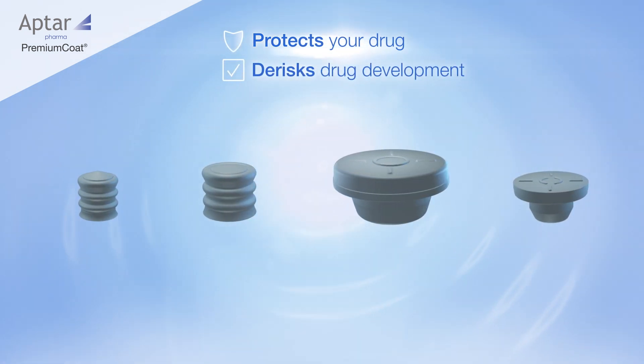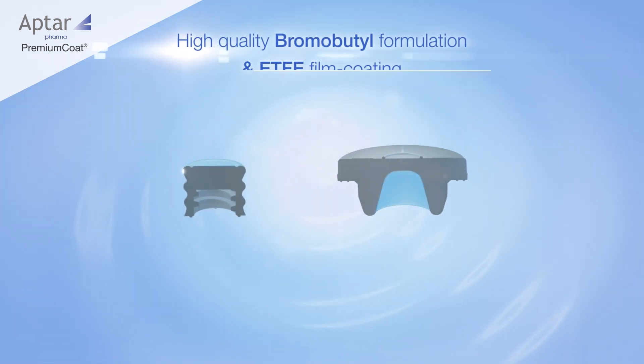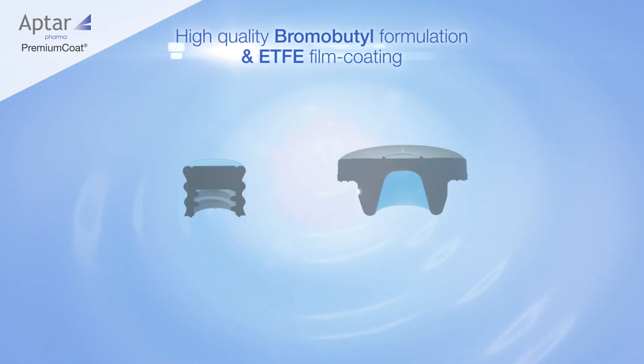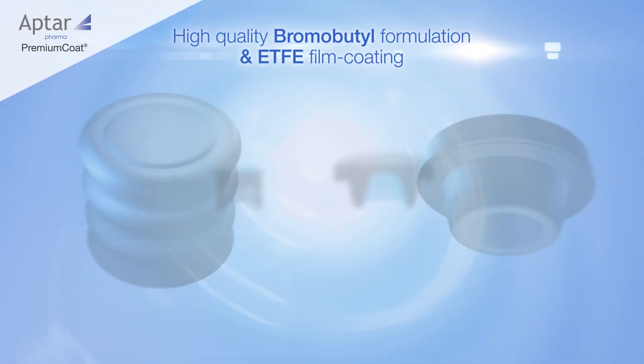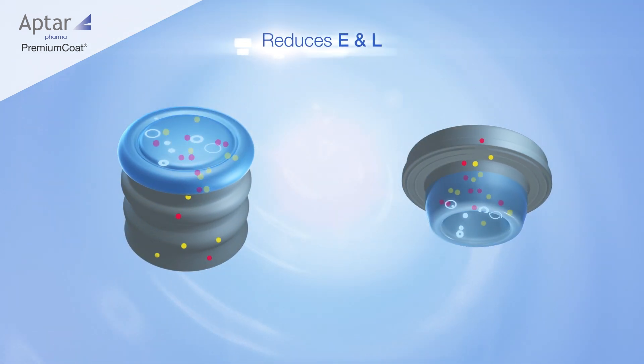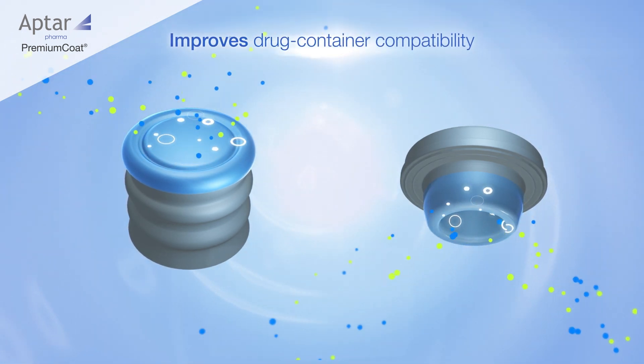Premium Coat combines a high-quality bromobutyl rubber formulation with a market-proven ETFE film that acts as a barrier to limit the transfer of leachables into the drug product and improve drug container compatibility.